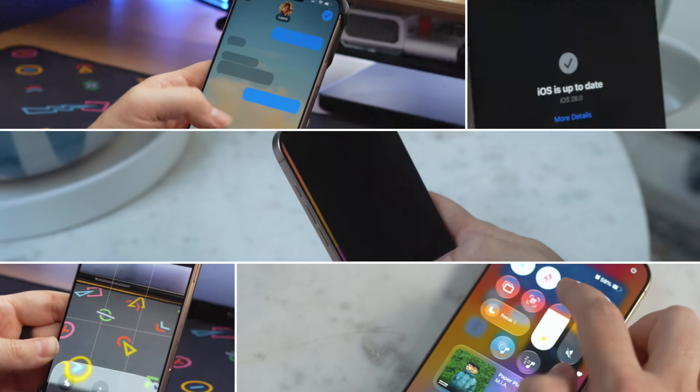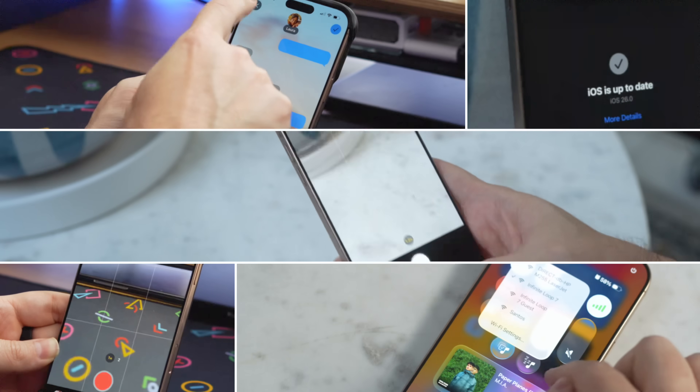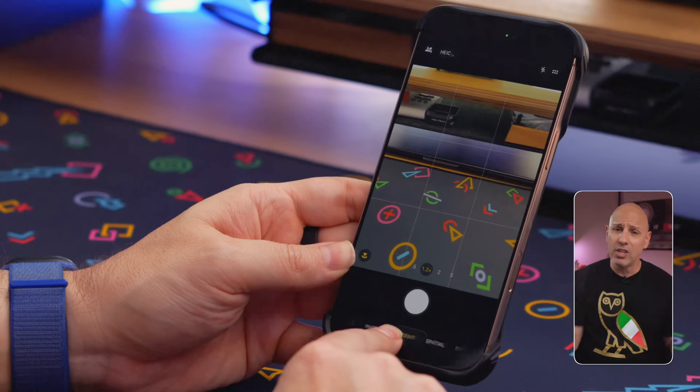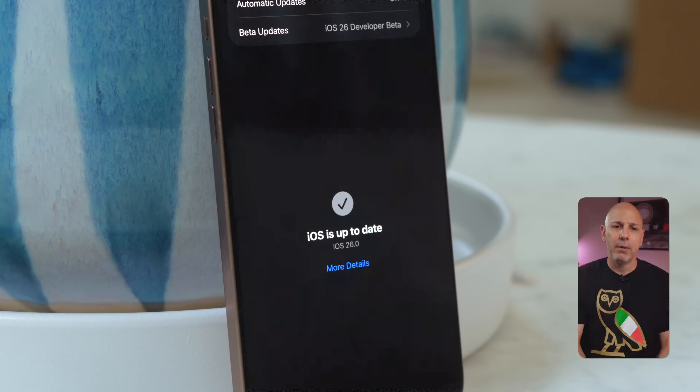Looking back, iOS 18 was functional, but iOS 26 feels intentional. It's not just a collection of features hodgepodged together — it feels like a full system upgrade that's been designed to make your iPhone feel alive again. It is thoughtful, fluid, and it's got personality. There's more under the hood like Journal, new accessibility tools, smarter AirPod controls, and even more Apple Intelligence features. But these five are the ones you are going to notice first, the ones you'll actually use, and the ones that make iOS 26 feel like a real leap forward.